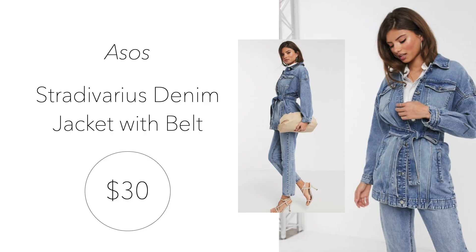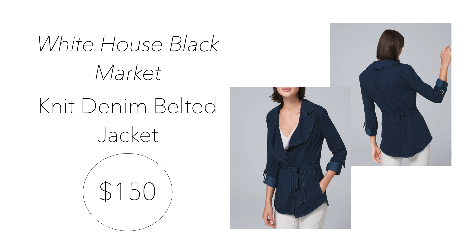Moving on to a favorite of mine — the belted denim jacket. I love anything belted because it cinches in that waist, so if you're a little bit thicker waisted and want to give that illusion of a slimmer waist, this could be a great option. First, we have the Stradivarius denim jacket with belt from ASOS for $30, currently half off. It has a long line length and a tie belted waist, which is such a fun twist on the standard denim jacket. Next is the knit denim belted jacket from White House Black Market for $150. This indigo jacket comes in both regular and petite sizes, has adjustable sleeves, and reviewers rave about how comfortable and soft the material is.